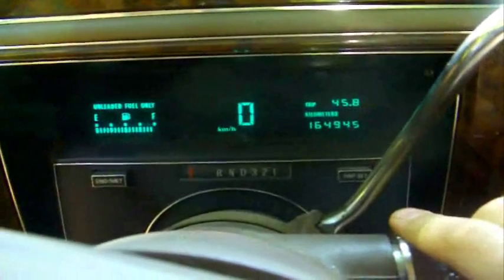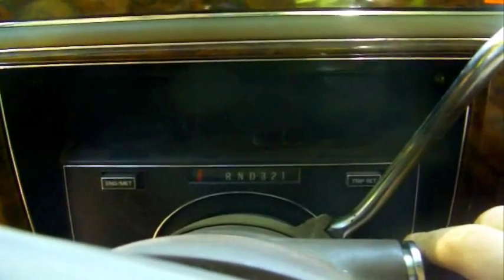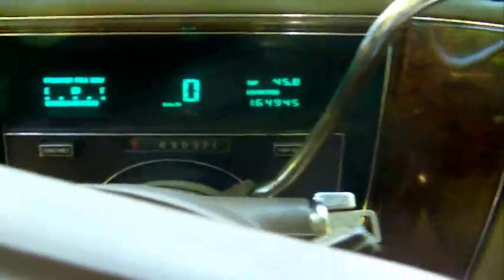I'll go ahead and start her up. It's been sitting for a day and it was a really cold night. This thing always cranks over fast but takes a while to start — I don't know why. I already popped the hood. It's got these indicators on both sides to show you if your lights are working.